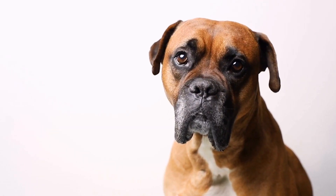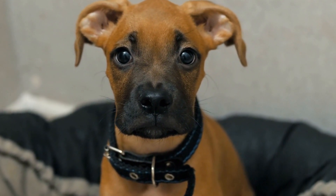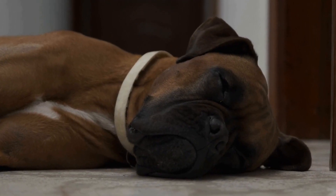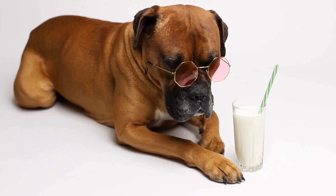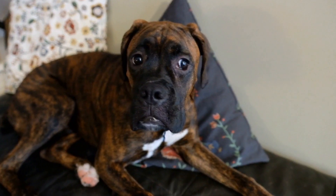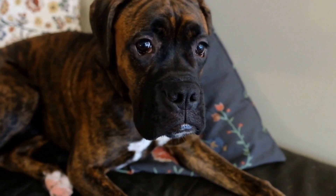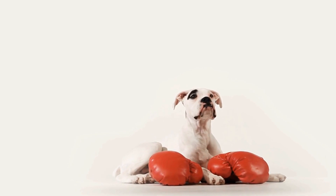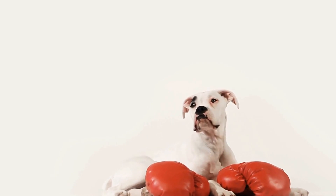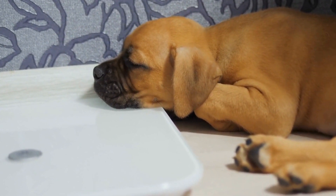Seven: Personal Style and Preference. While the functionality of the collar and leash is important, there is no harm in selecting something that matches your personal style and preference. Nowadays, there are countless options available in terms of colors, patterns, and designs. Choose a collar and leash that you and your boxer will feel good about using. In conclusion, choosing the right collar and leash for your boxer is essential for their safety, control, and comfort. Consider the size and material, training needs, leash length, safety features, comfort and fit, durability and strength, as well as your personal style and preference. By taking these factors into account, you can ensure a positive and enjoyable walking experience with your boxer.